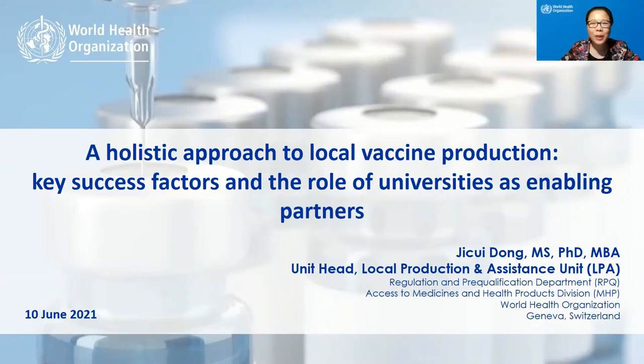Good morning, everyone. Thank you, Ben. My topic is a holistic approach to local vaccine production: key success factors and the role of universities as enabling partner. The COVID-19 pandemic represents an unprecedented global health challenge. In combating the pandemic, a lot has been achieved but more needs to be done. COVID-19 vaccines have been developed at a groundbreaking speed — today, eight COVID-19 vaccines are listed by WHO for emergency use. As of 2nd June this year, over 1.6 billion vaccine doses have been administered globally, but more doses are needed and there are challenges to meet this need.